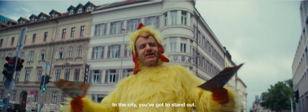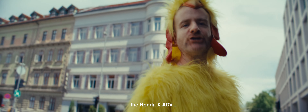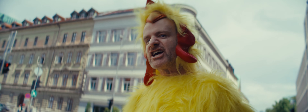In this city, you've got to stand out. In terms of style, the Honda XADV shines.